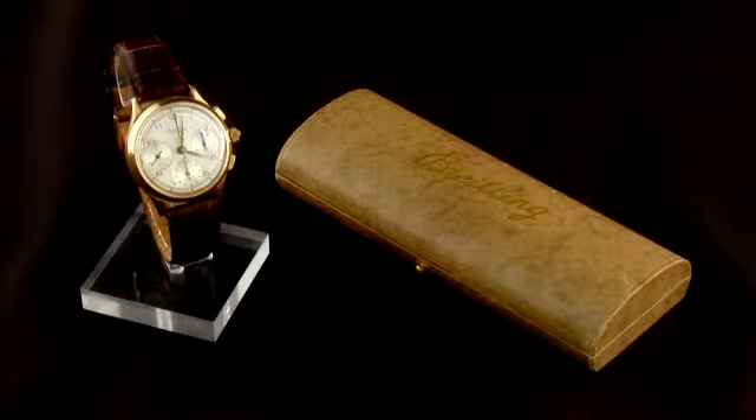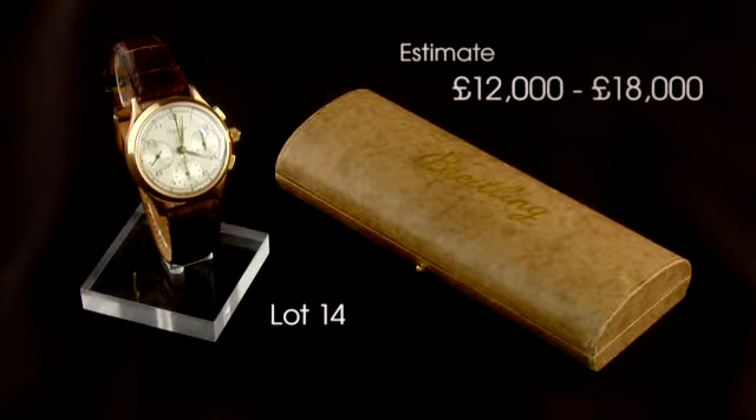This watch is presented with an authentic vintage box and is listed as lot number 14, with an estimate of £12,000 to £18,000.